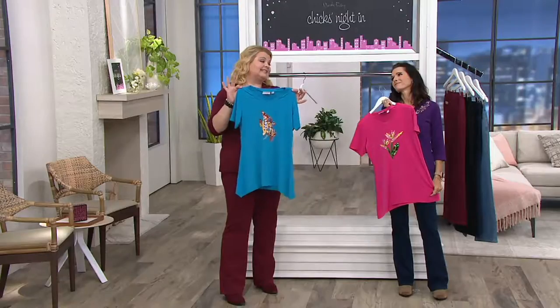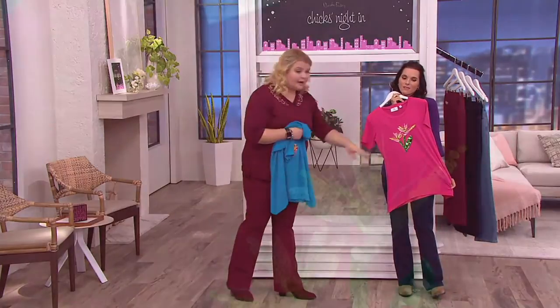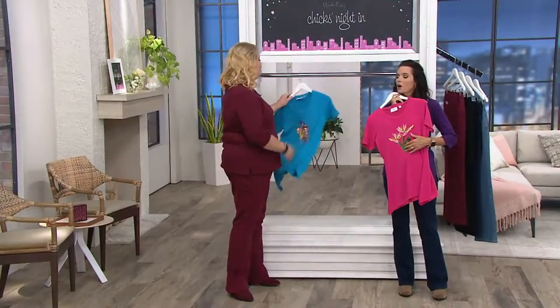Are you going to an aquarium this summer with the grandkids? You want to wear something that could commemorate that? How fun. Are you going somewhere tropical? We love the tropics. Although Pennsylvania has felt like the tropics all summer long.